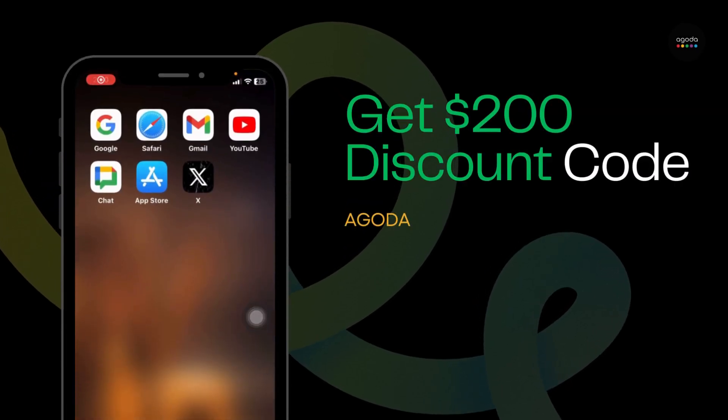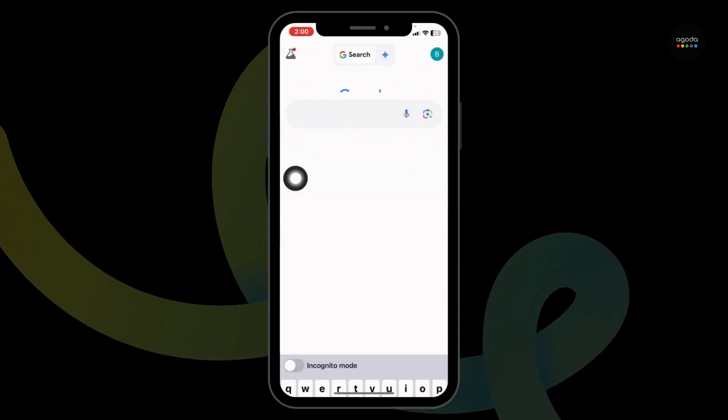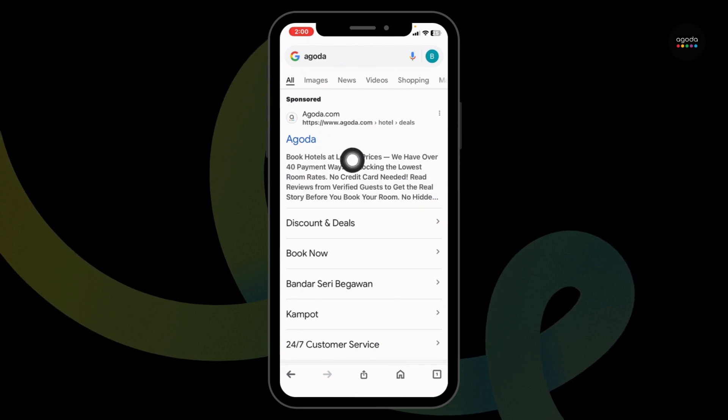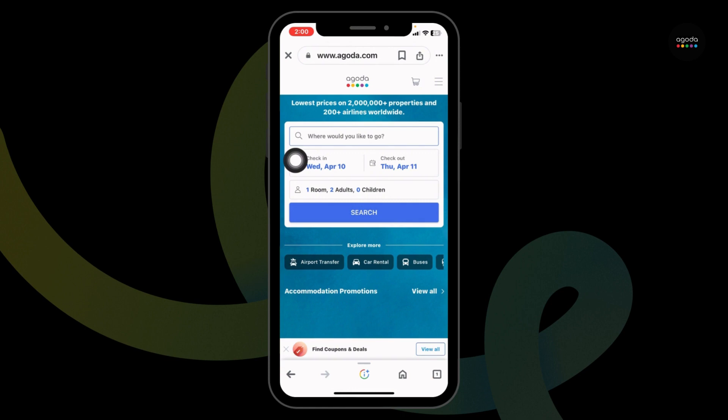How to get a $200 Agoda promo code. Launch your preferred browser and find the search box. Type in Agoda and search for it. Click on the website option Agoda.com, and you will be directed to the official website of Agoda.